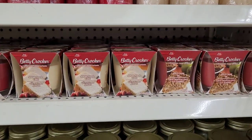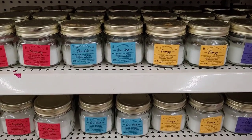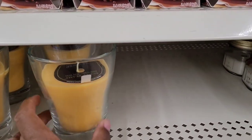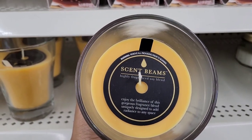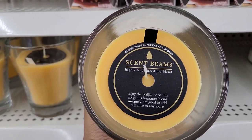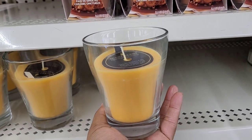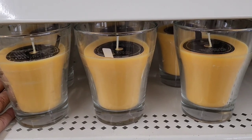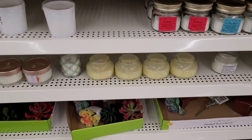Those are new, and we've seen some of these candles before. But look at this big candle — it says Scent Beams, highly fragrant soy blend. Oh my goodness, look how huge that is! It's a great grapevine scent right there.